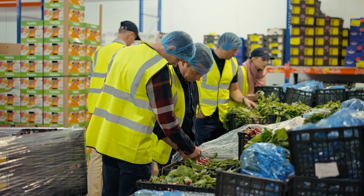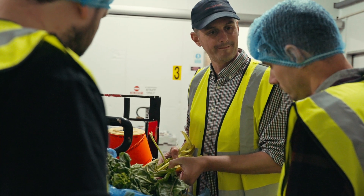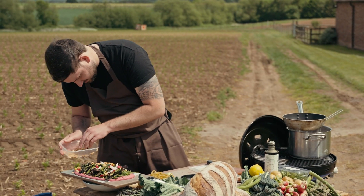The collaboration and conversation that's happened has been amazing. We've done some fantastic cooking out in the fields, the recipes have been absolutely incredible, and the chefs have been in their element.